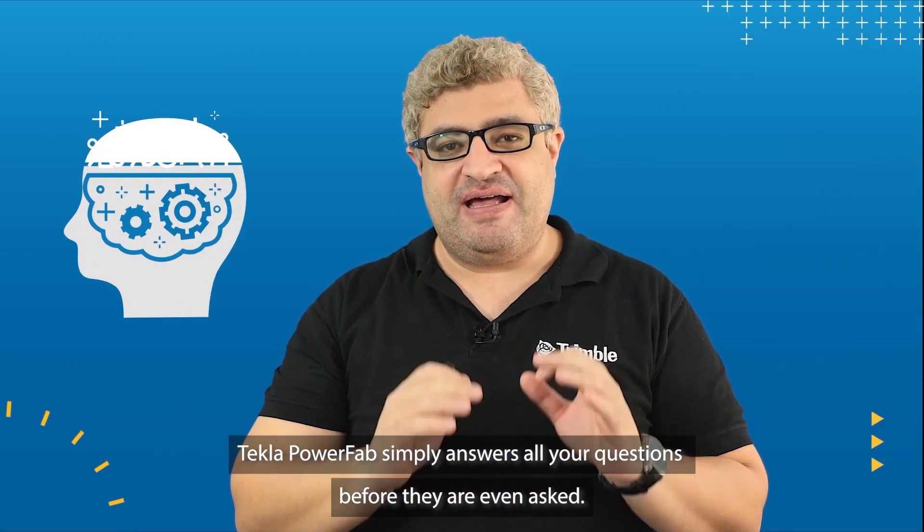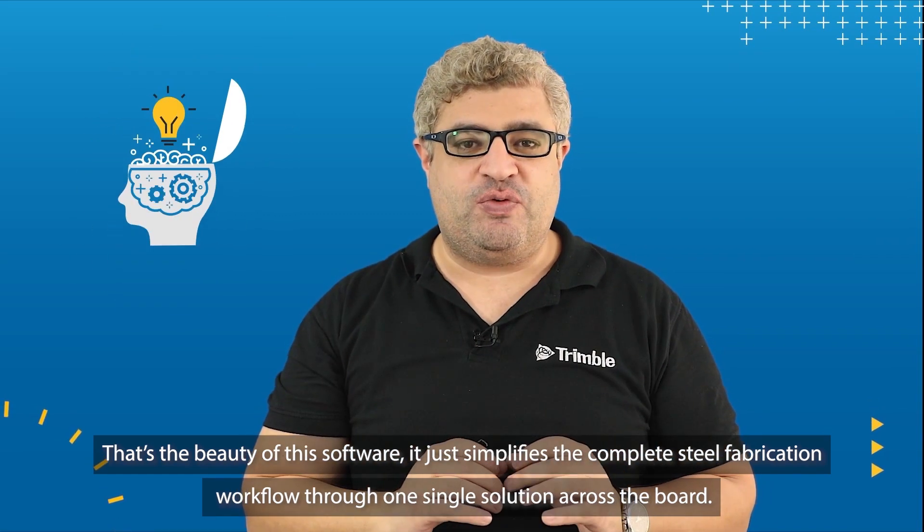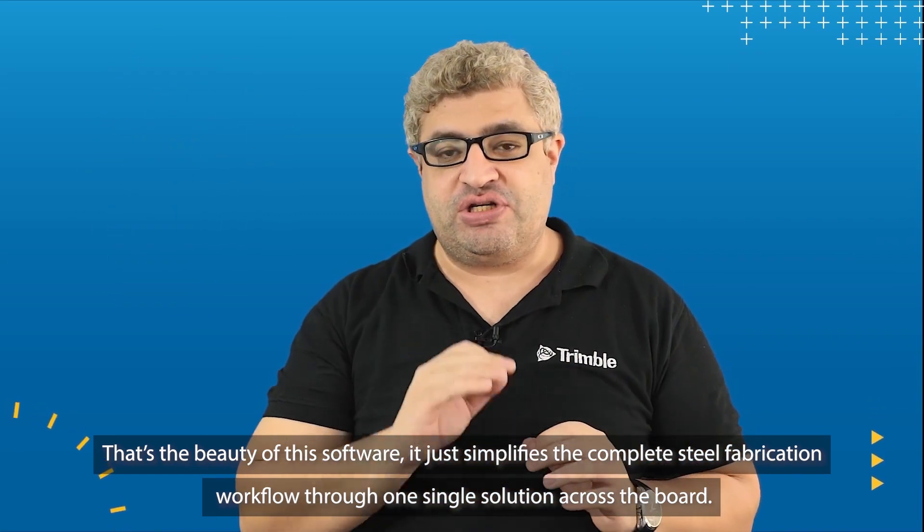Tekla PowerFab simply answers all your questions before they are even asked. That's the beauty of this software — it just simplifies the complete steel fabrication workflow through one single solution across the board.